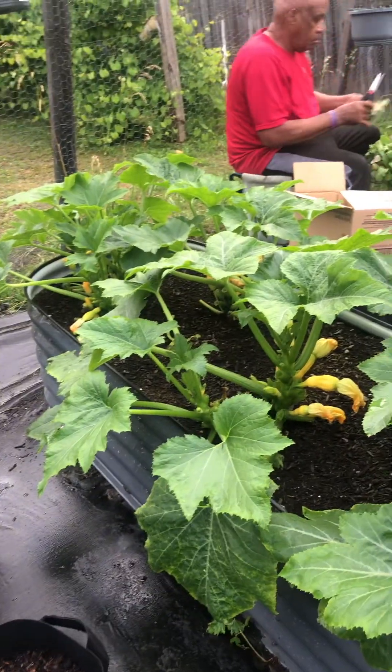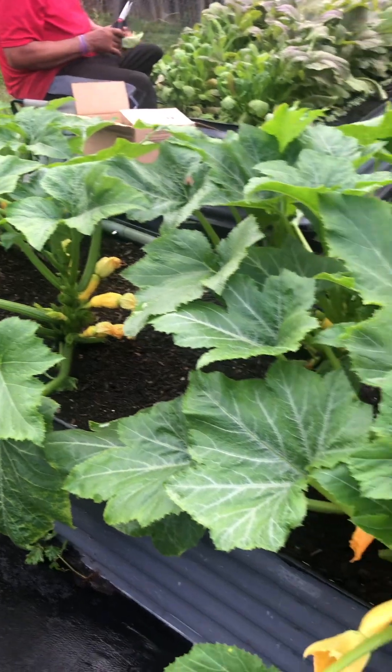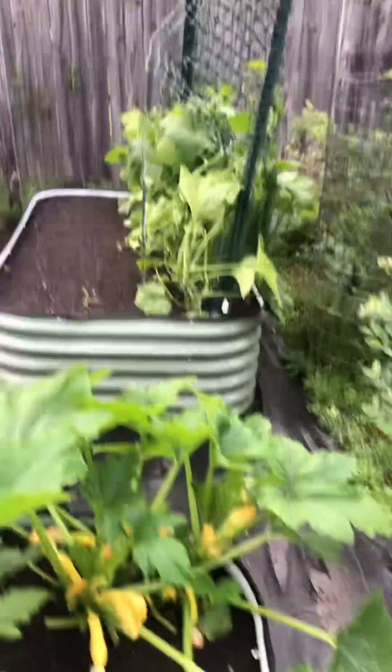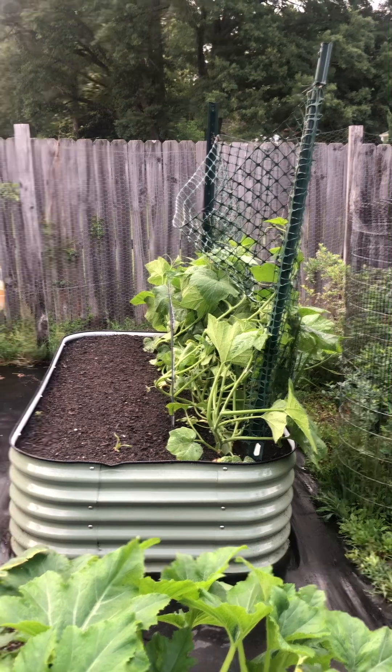We have squash growing here and Asian cucumbers there.